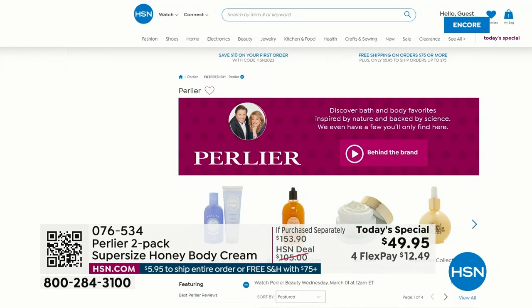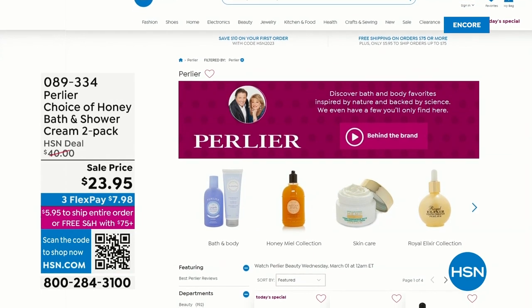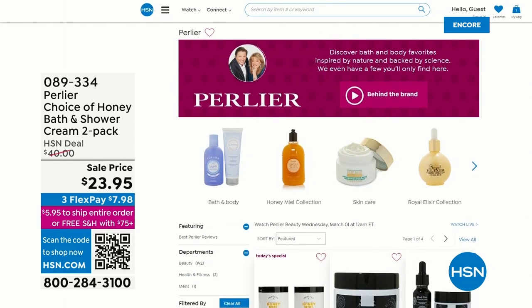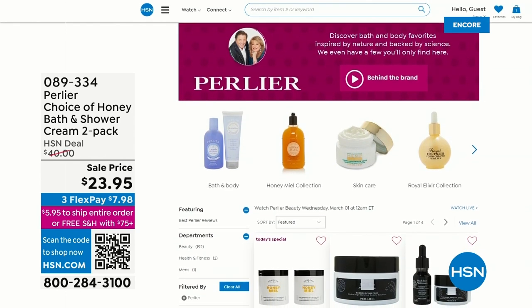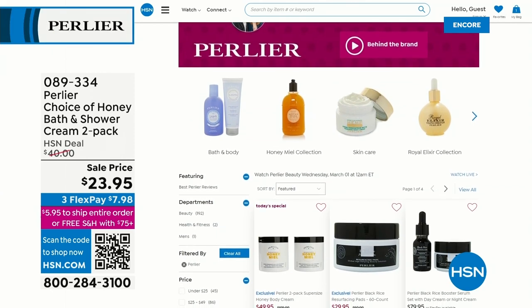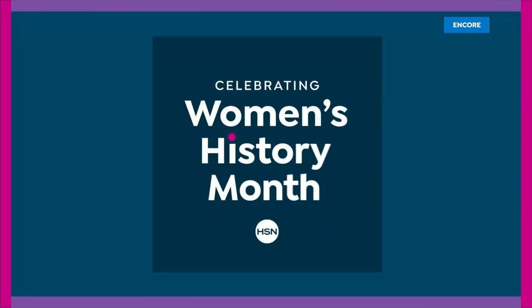$49.99. Four FlexPay payments. 30-day return policy that goes along with absolutely everything. So this is the time to try. Because you want that whole layering experience, we're going to start off with the bath and shower cream.